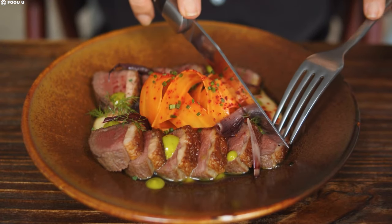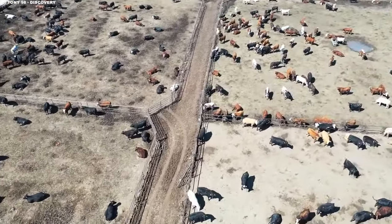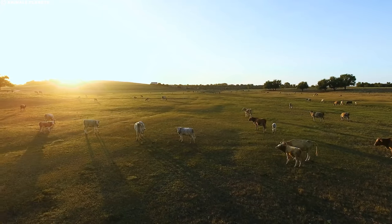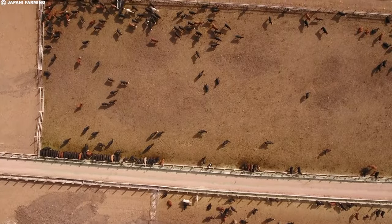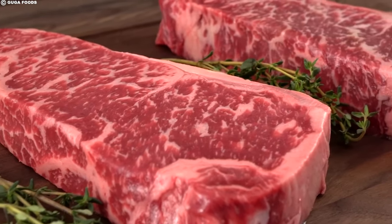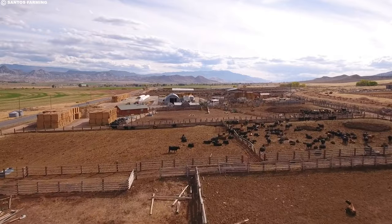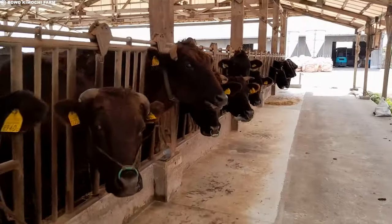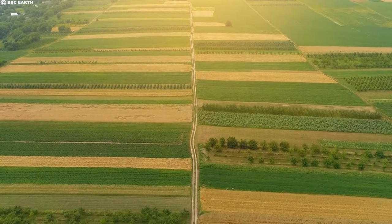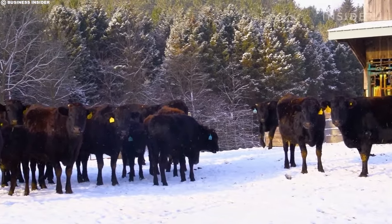The need for ample space, allowing cattle to walk freely and exercise to develop the desired marbling, becomes a challenge in a country with limited available land. In contrast to the United States, where ranchers can operate on vast plots of land, Japan's restricted space increases the cost of each square meter. This scarcity of land drives up its value and, in turn, the cost of wagyu beef. As demand continues to rise, the delicate balance between maintaining traditional production methods, ensuring cattle welfare, and managing land costs contributes to the premium nature of this revered beef.